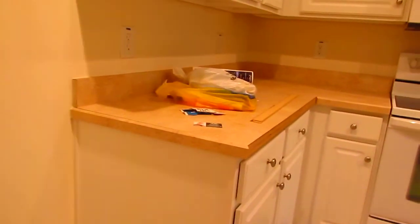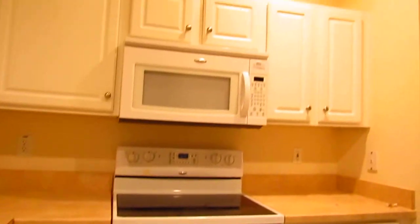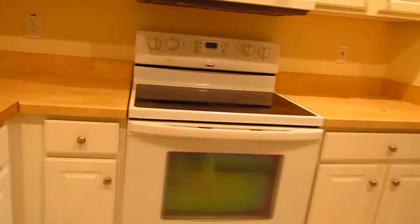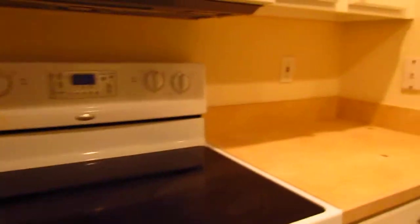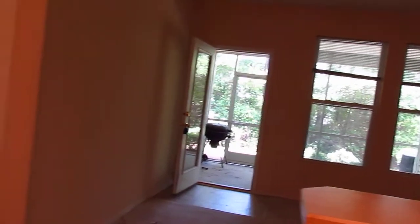Walk on down the hall a little bit more and there's a coat closet there. Then you have the kitchen, which is a nice size kitchen. No refrigerator. Decent cabinetry and countertops here, as you can see. Microwave, flat top glass top stove. Appliances are in good shape. Dishwasher, stainless steel sink. Open to the family room. There is a garbage disposal. Open into the family room and out onto the screened porch. This is a pantry.